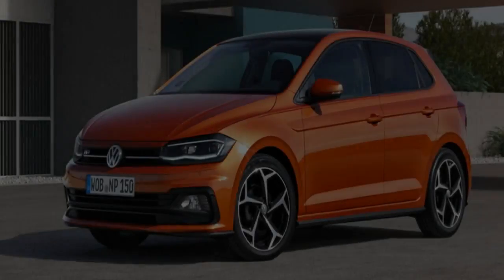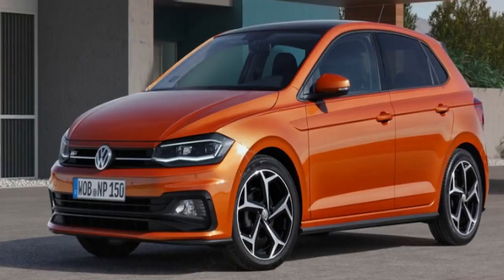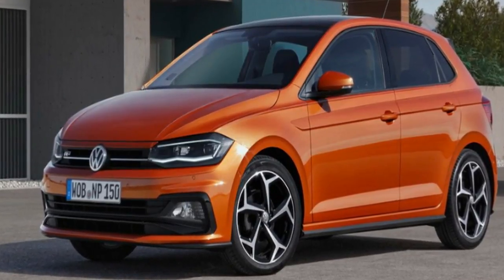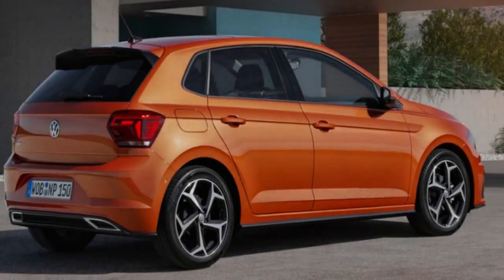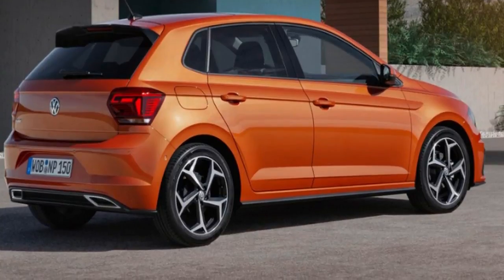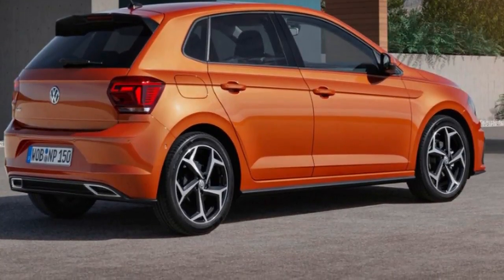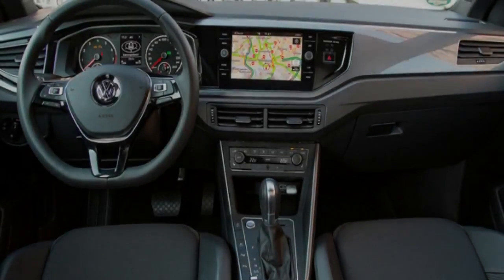The entry-level Polo Trendline gets the lower output 70 TSI version of the 1.0-liter mill, putting out 70 kW of power and 175 Nm of torque — up 4 kW and 15 Nm than before — with the latter available from 2,000 to 3,500 rpm. Claimed 0 to 100 km/h is 10.8 seconds with both transmissions.